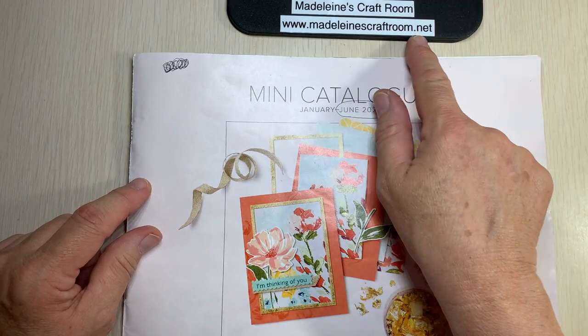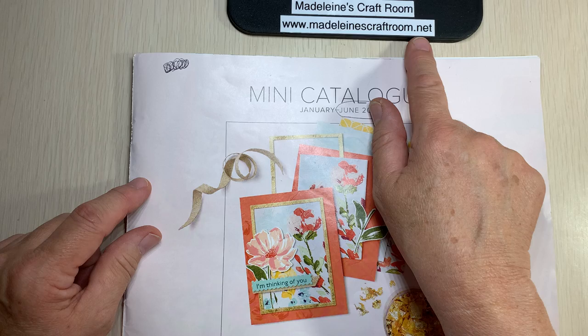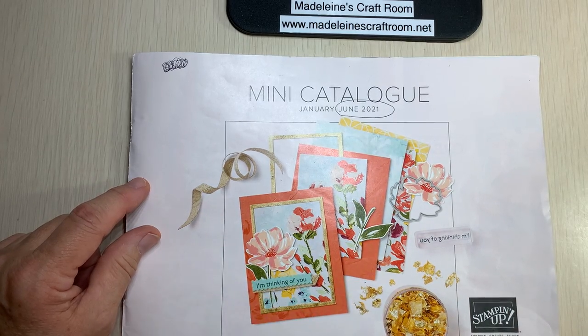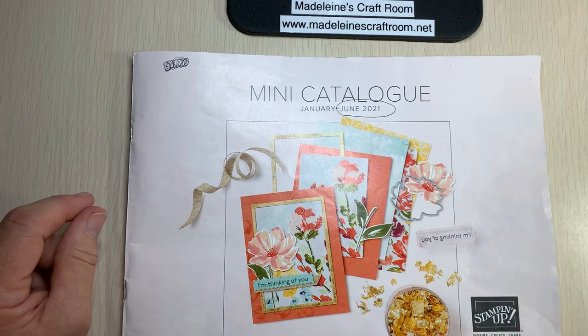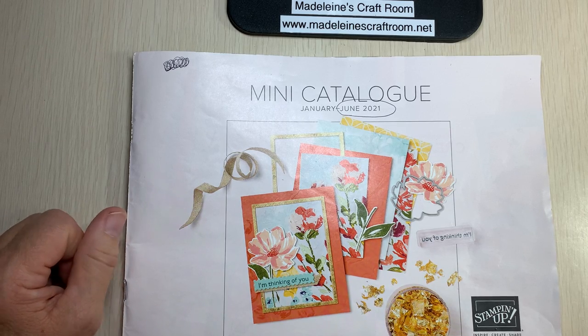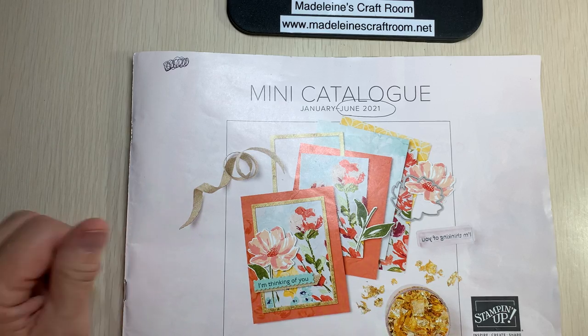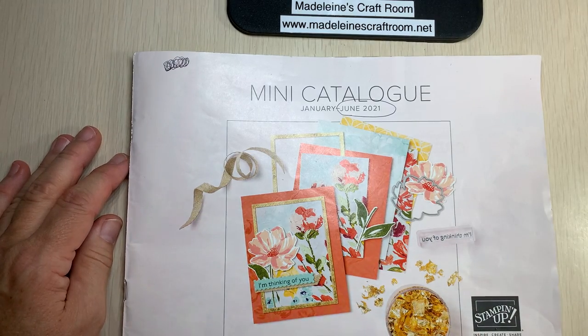If you're a demonstrator or want to become one, you'll be able to do the pre-order already in July — next week — so you'll be seeing lots of goodies coming real soon. If you have any questions, go to my blog where there's a 'Shop Now' option. You can order there or get in touch with me and I can help you in whatever way you need. Happy shopping, thanks, and bye-bye!